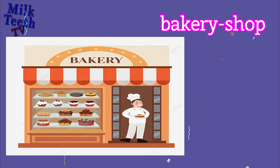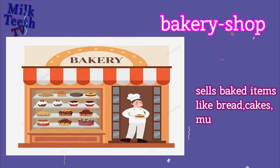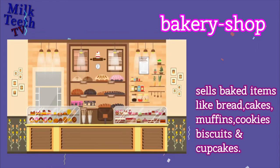Bakery. A shop that sells baked items like breads, cakes, muffins, cookies, and cupcakes.